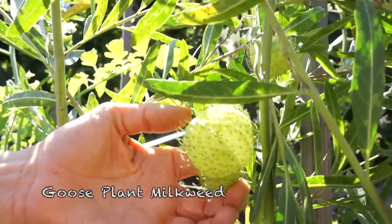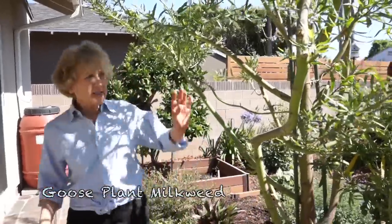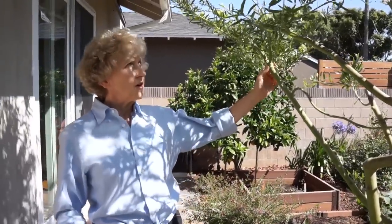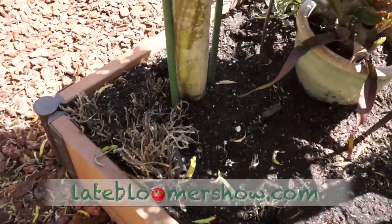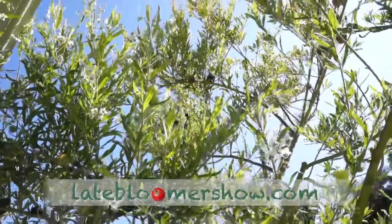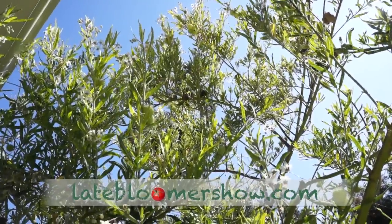A seed pod for the milkweed. This is actually the same goose plant that's in the other part of the yard — it's like a tree. Not content with 500 plants in her own yard, Lori helped create seven milkweed gardens for her neighbors and has given away 1,000 milkweed plants.